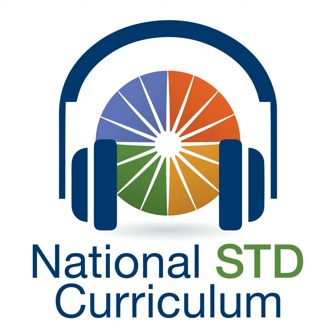Hello, everyone. My name is Meena Ranjindani. I'm an infectious disease physician at the University of Washington in Seattle. This podcast is dedicated to an STD literature review for healthcare professionals who are interested in remaining up-to-date on the diagnosis, management, and prevention of STDs.